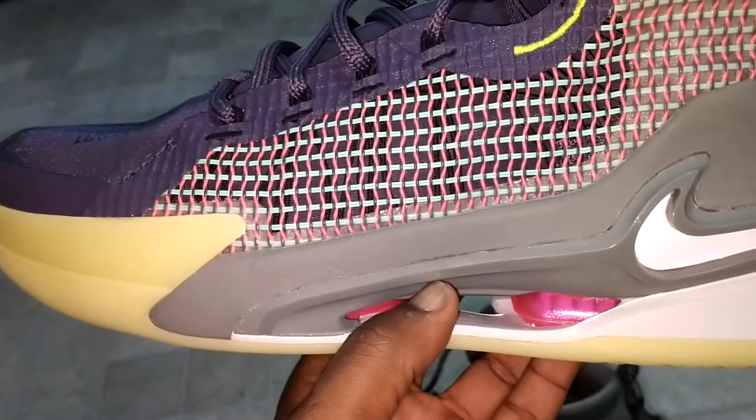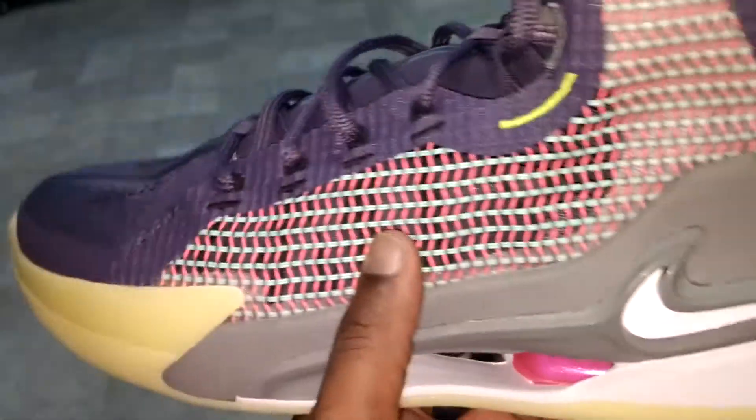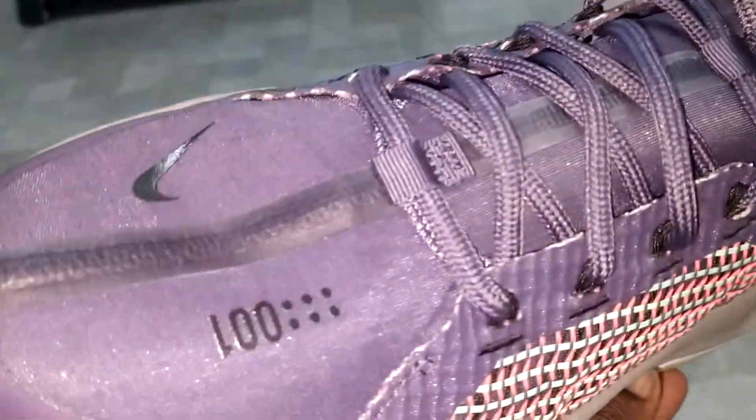All I got to tell you, man, is if you can find these in your size, grab them. Definitely if you're a hooper, I would say grab these. Can you pull this off casually? I mean, I'm pretty sure I can pull this off.